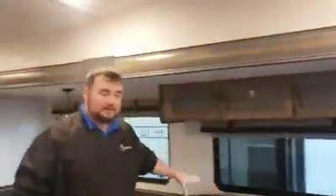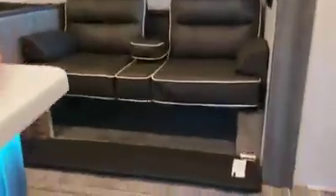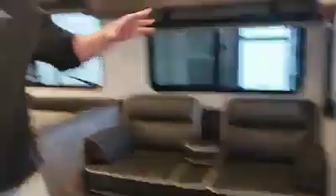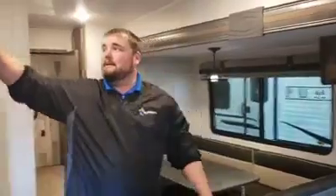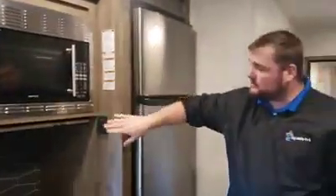Now this is the new color scheme that the 2020s have been coming up with. You've got this jackknife sofa right here — it's got storage underneath, so that's one really great thing. A lot of amazing cabinetry. Standard stainless steel appliances now. You've got your big electric refrigerator. It runs off the inverter — here's the switch for your inverter.